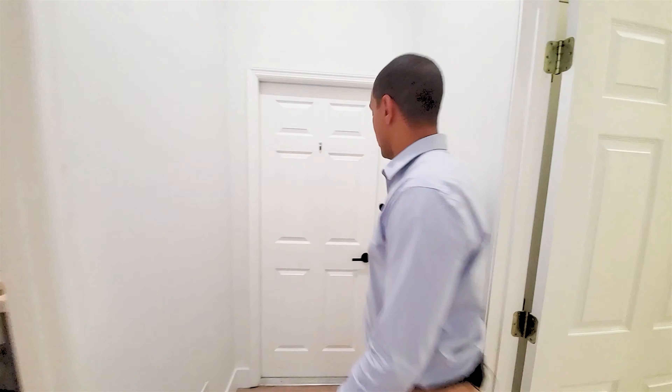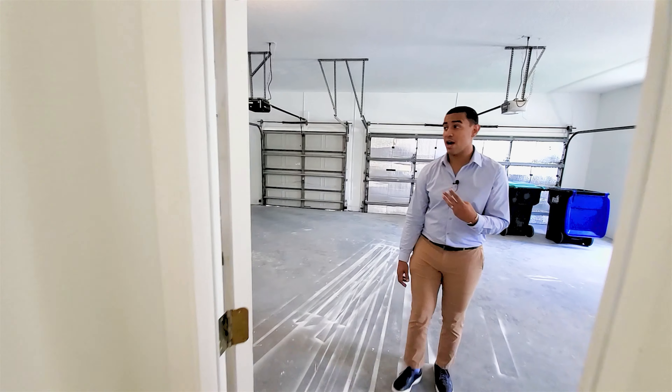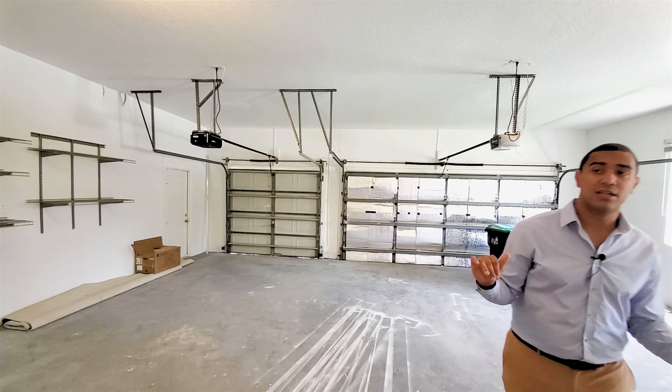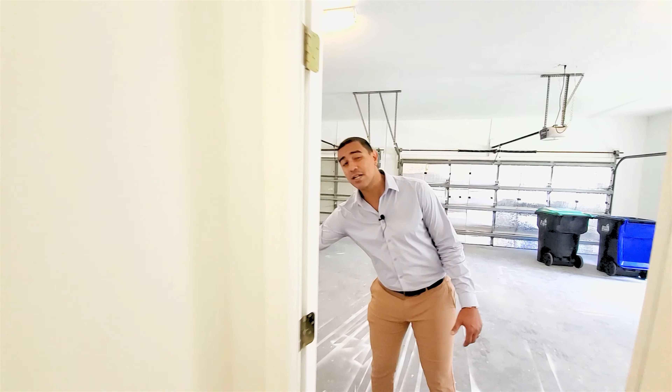One of my favorite spots is the garage — it is a three-car garage. They do have heat-resistant foils on the doors to help keep out that Florida heat. Let's make our way back inside toward the staircase.